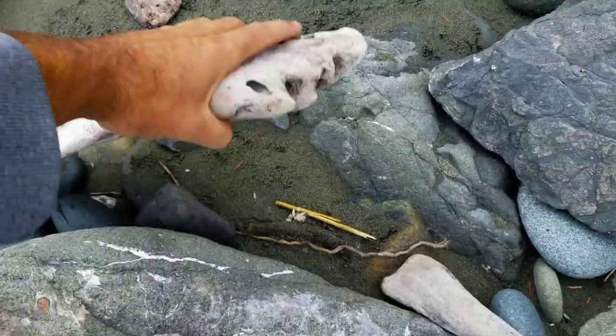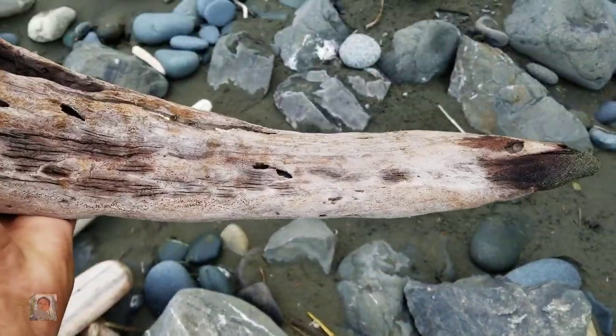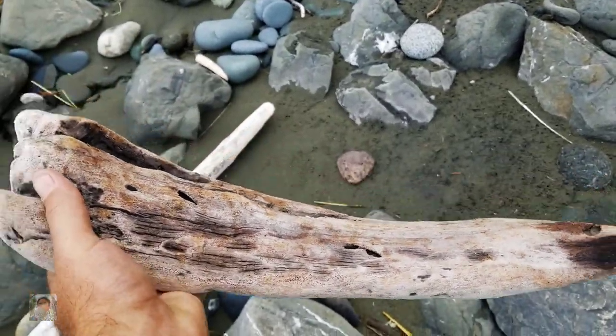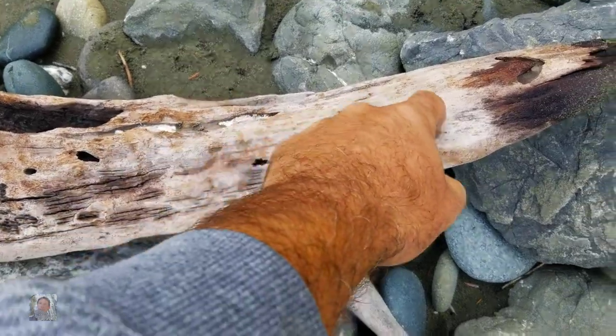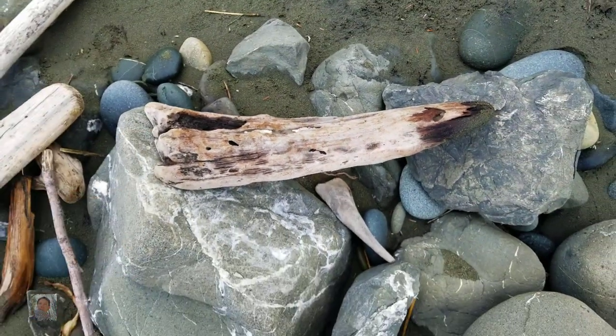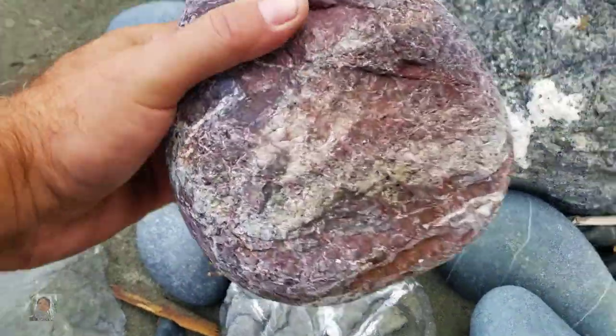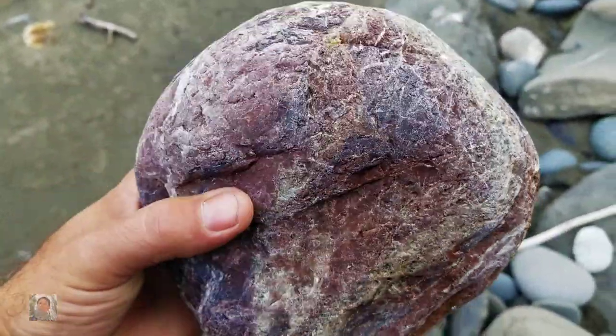I'm also going to be looking for some driftwood today, because I like to take polished specimens and use the driftwood as a little display — it's pretty cool and really cheap, and if you're already here, might as well grab it. A big flat piece like this is typically pretty neat depending on how it sits, because you can put all your display rocks on it. Check that honker out — that's a big chunk of Jasper.